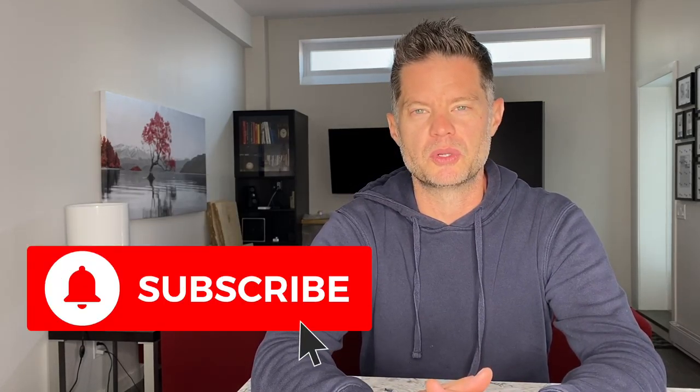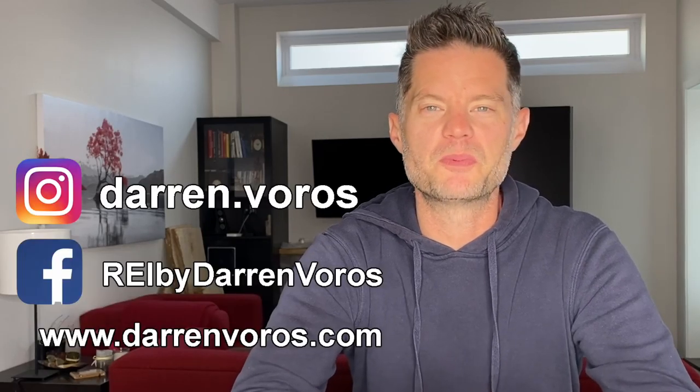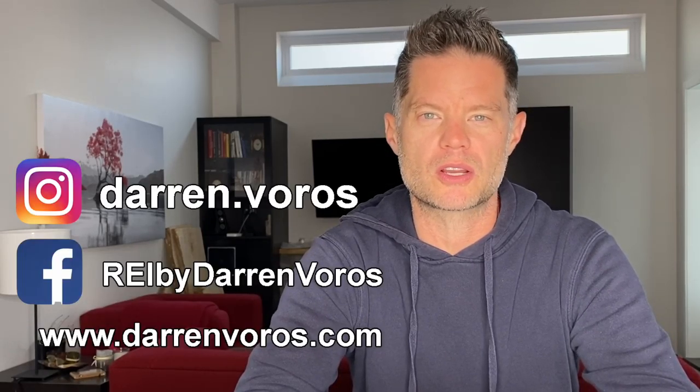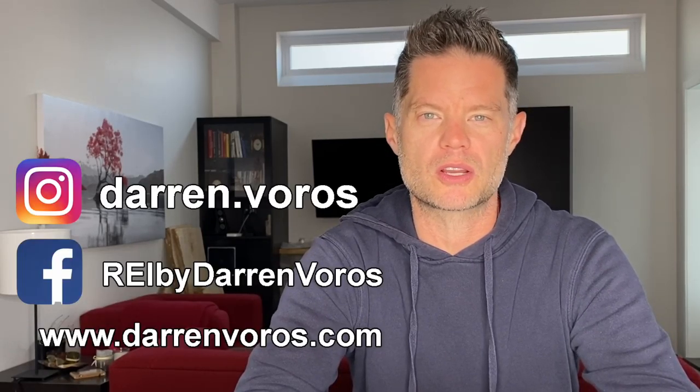I hope you guys enjoyed that most recent walkthrough of our property in Hamilton, Ontario. If you did, go ahead and hit that like button below. You can also subscribe to my channel and feel free to leave comments and questions below. You can also follow me on Facebook and Instagram or check out my website at darrenvoros.com. Thank you so much for watching — I wish you the best of success on your real estate investing journey, and I look forward to hearing your success stories very soon.